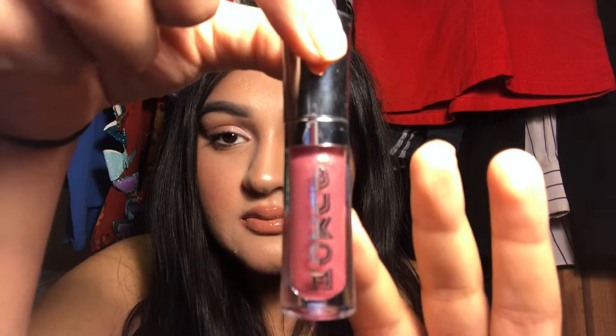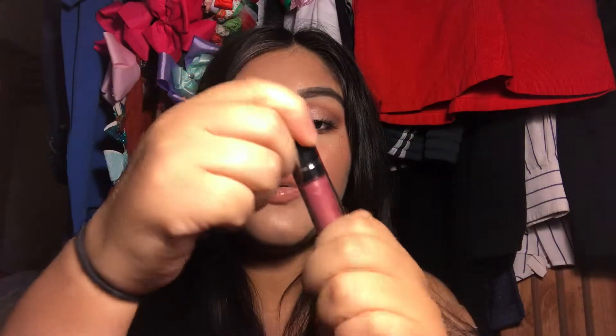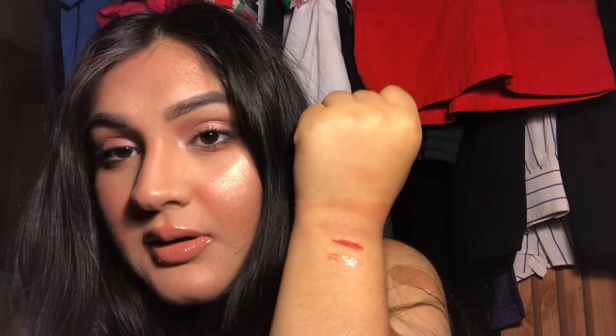My next product is a Buxom lip gloss, also an add-on from the Ipsy Glam Bag Plus. It's a beautiful pink with shimmer throughout — just a neutrally pink beautiful color. I actually wore it about a week or two ago with a lipstick and it looked beautiful, so I can't wait to keep using this.